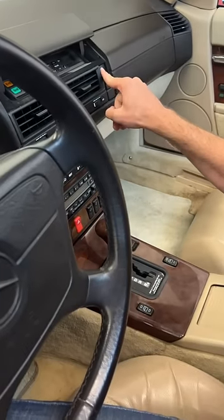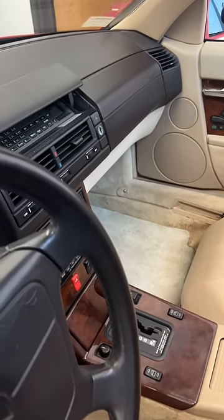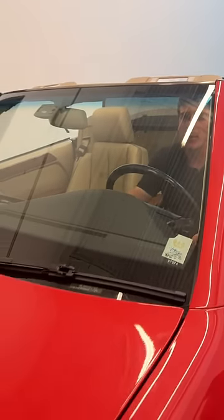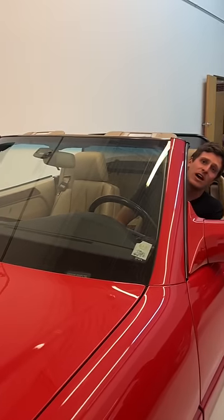Well, you open up the hidden phone panel and that's where all the controls are. But my favorite feature by far is the windshield wiper — a single wiper which does this insane little dance to make sure it covers the entire windshield.